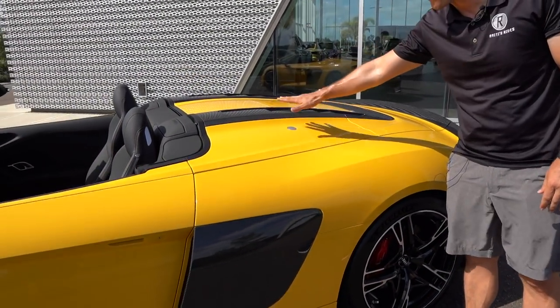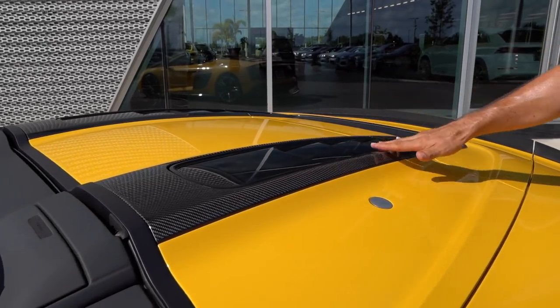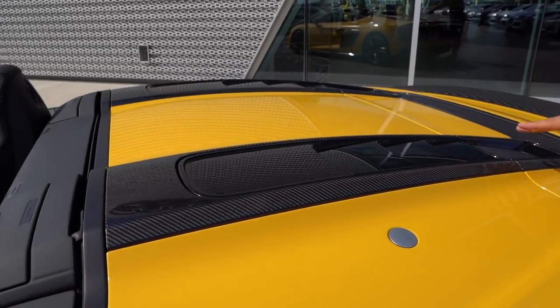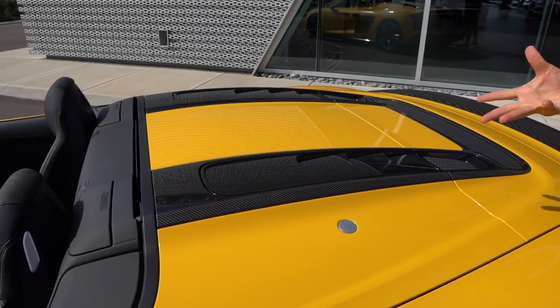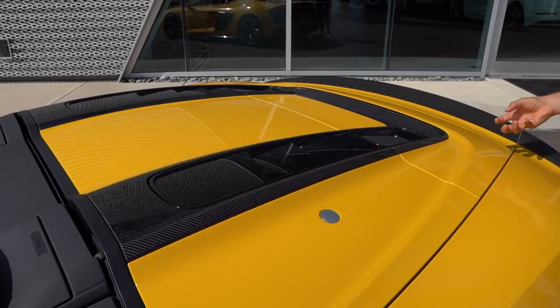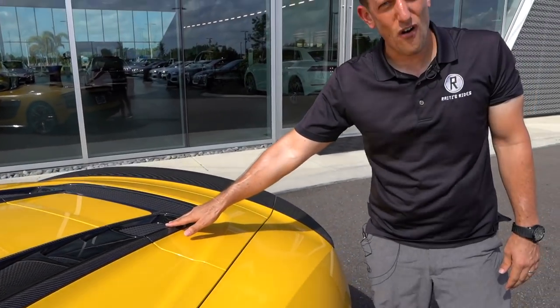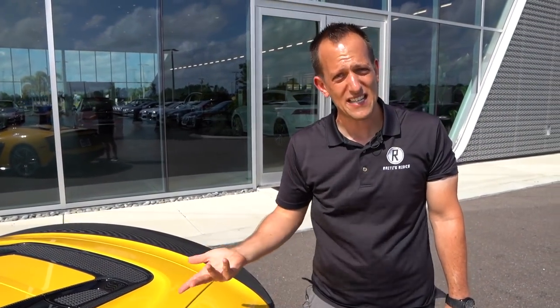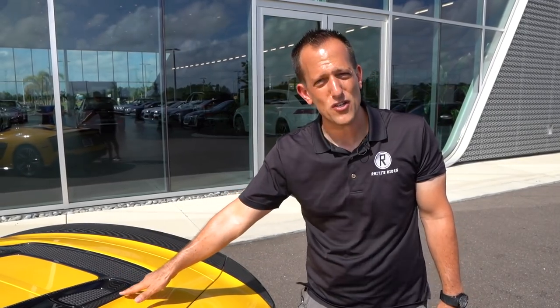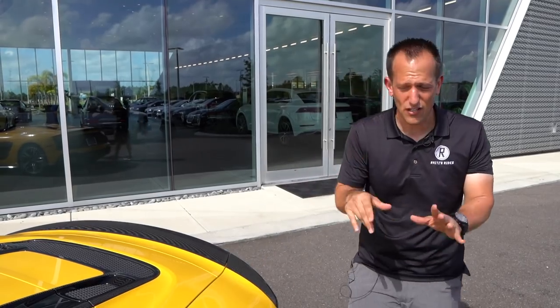Up onto the Speedster-style tonneau cover — carbon fiber everywhere, some gloss black. This has obviously been designed to take the heat coming out from that V10 and just drag it out. Here's a little fun fact: the Audi R8 V10 is the same V10 that is in the Lamborghini Huracán. And what's also interesting — these are not made in Germany. The engine is actually built in Hungary.